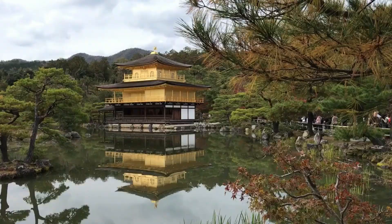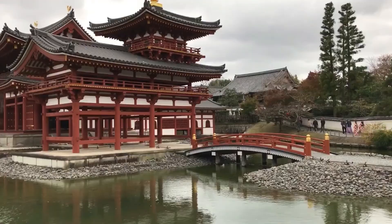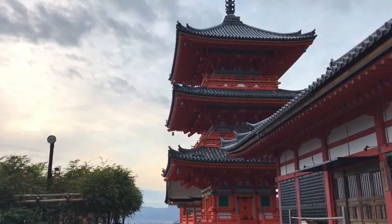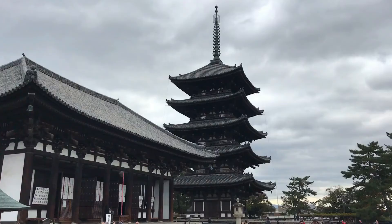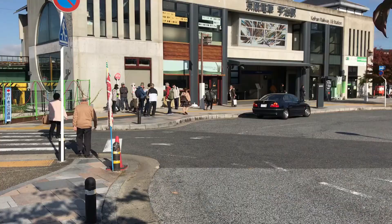I'm here in Uji right now, the first major matcha production area in Japan. In medieval Japan, demand for tea was expanding in the capital of Kyoto. To keep up with this demand, the production of green tea shifted south to the area of Uji, strategically positioned between Kyoto, the current capital city, and Nara, the original capital city of Japan. Uji is still famous today for its excellent quality green tea, and many tourists come every year to take part in its culture and history.